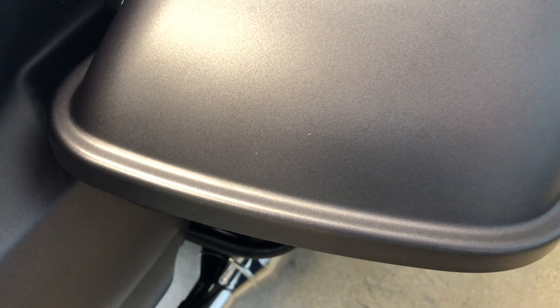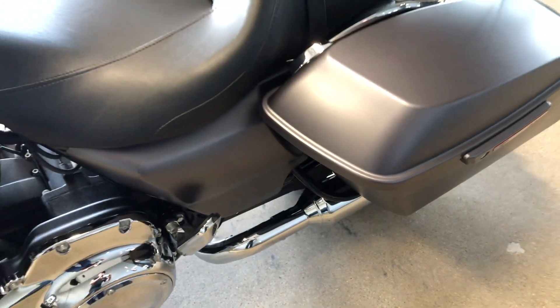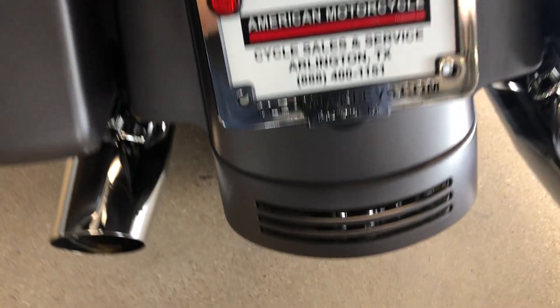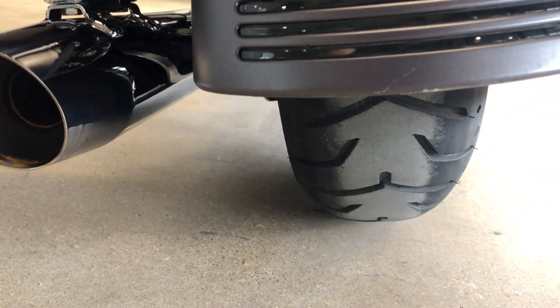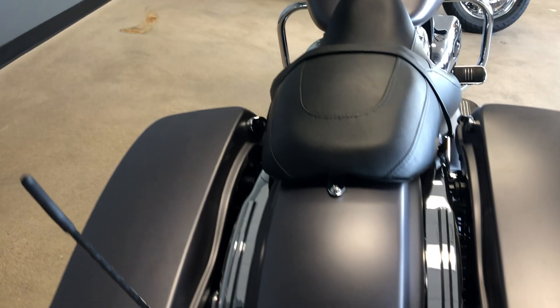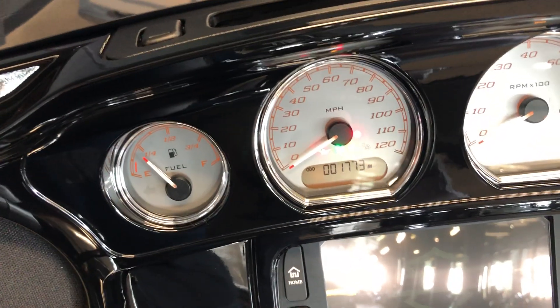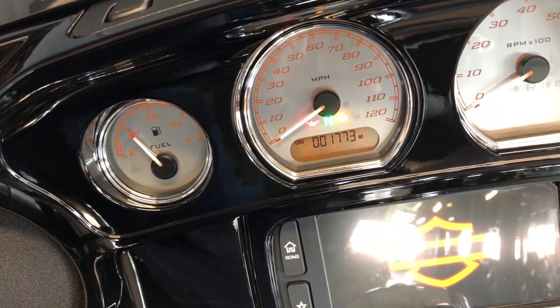There are two tiny little chips on that left saddlebag, and there's a small white mark right there on the fender. There's another little white mark and a tiny little scratch. Good tread on the rear tire. The bike's just shy of 1,800 miles.